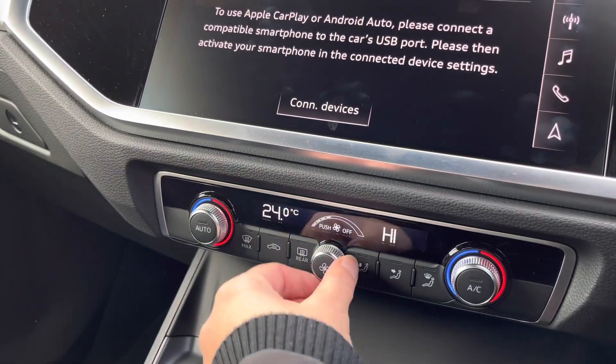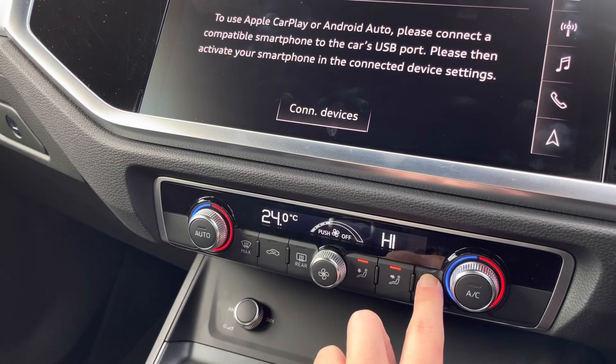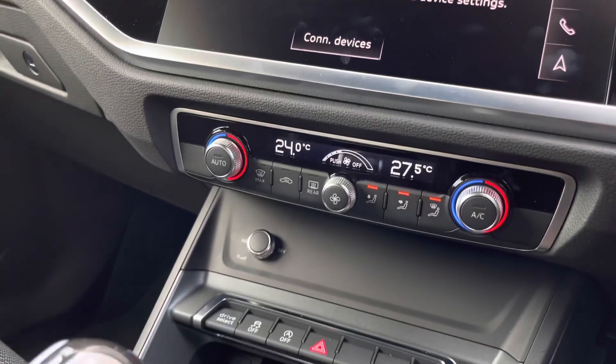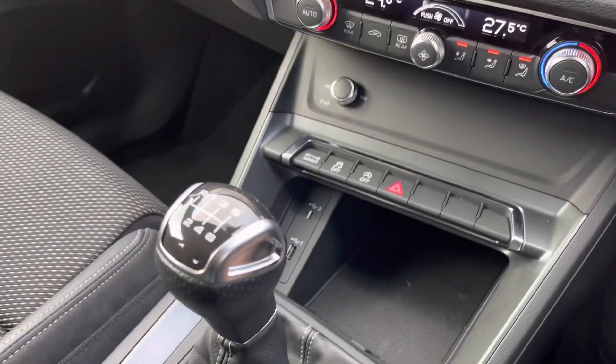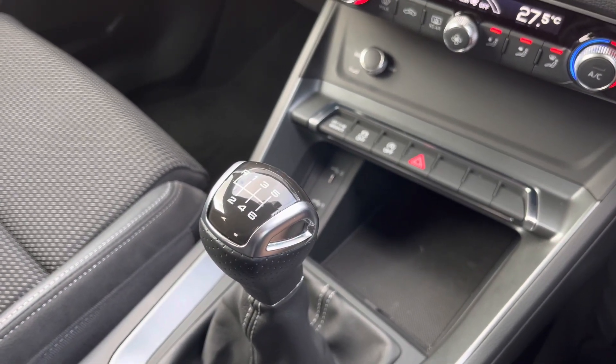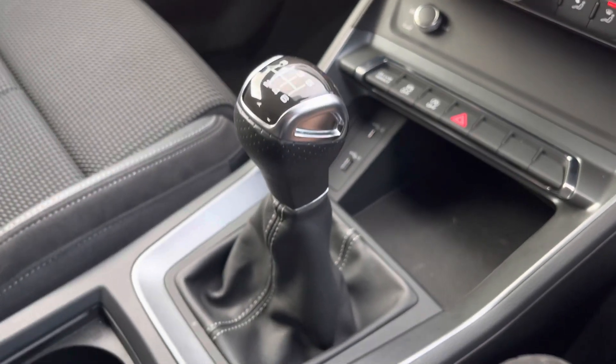Further down we've got the very deluxe dual-zone climate control, which means you and your passenger in the front will be able to have both sides of the car at a different temperature, so there won't be any arguments about the heat. With a 6-speed manual gearbox and plenty of charging points, you'll never be without your favourite devices.